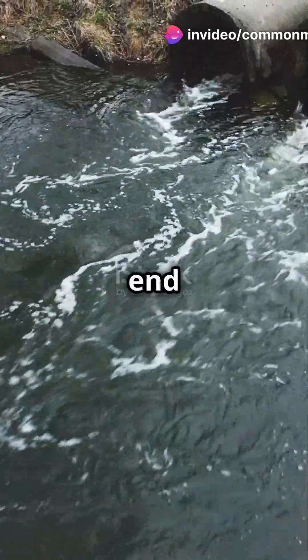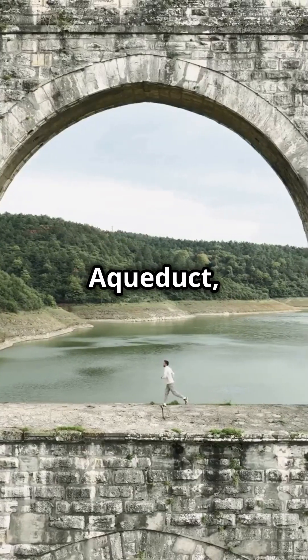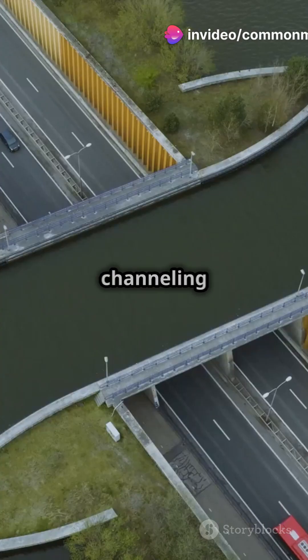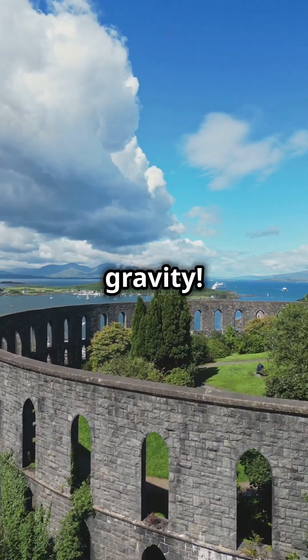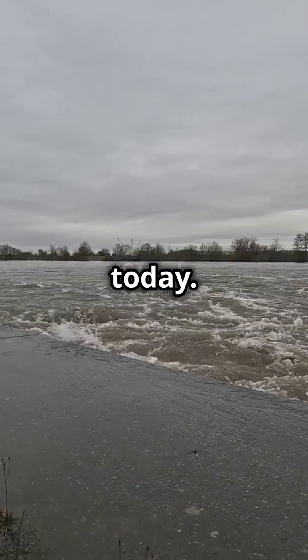Watch until the end to learn a special fact about the aqueduct. It all started with the old Croton Aqueduct, which opened way back in 1842. This incredible system stretches over 41 miles, channeling water from the Croton River to Manhattan. And get this — the water travels mostly by gravity. No pumps required. In fact, the system is so efficient it's still in use today.